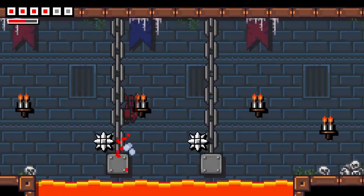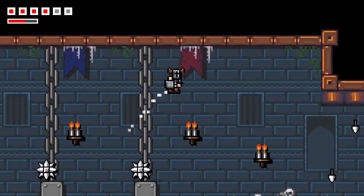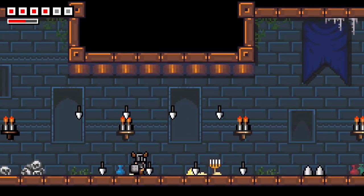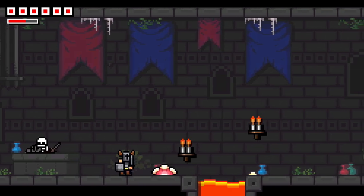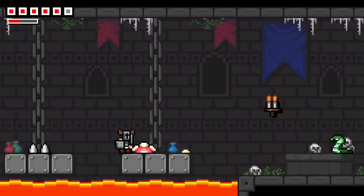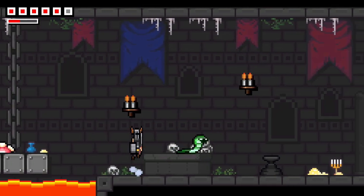It does some things quite well, but it's also fairly average in other departments, and in one area it completely shits the bed and ruins the whole experience. So what does it do right? Well, it's aiming for a 2D retro style, and it hits it pretty well in terms of look and feel. If you like old-school pixel art, you'll probably find this quite appealing in terms of graphics.